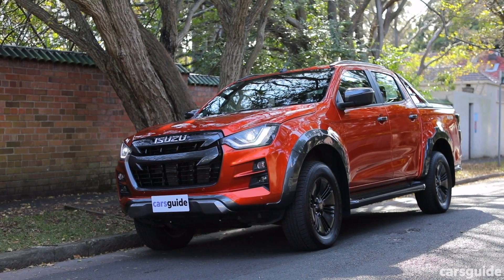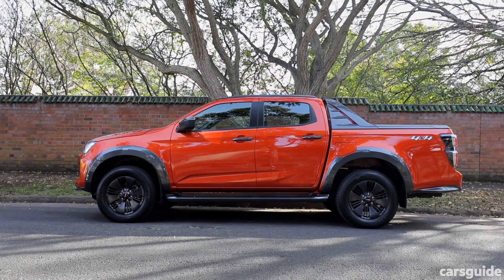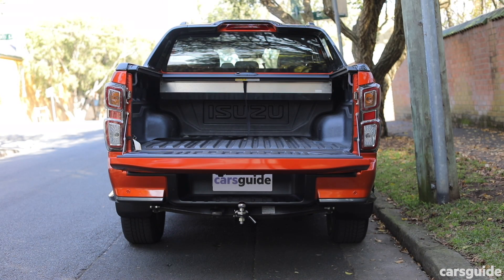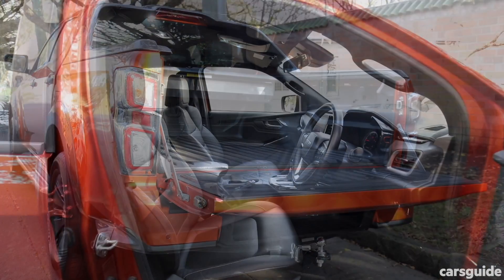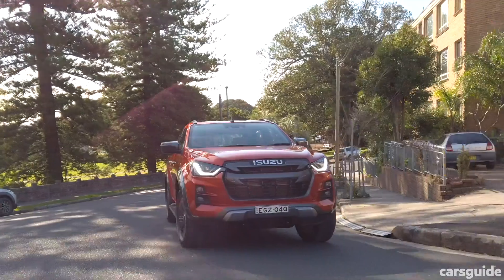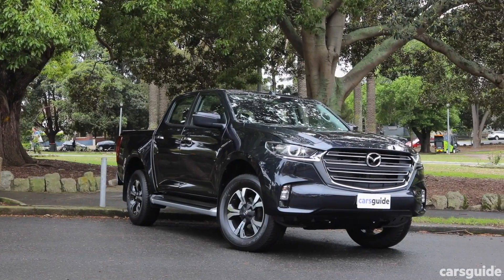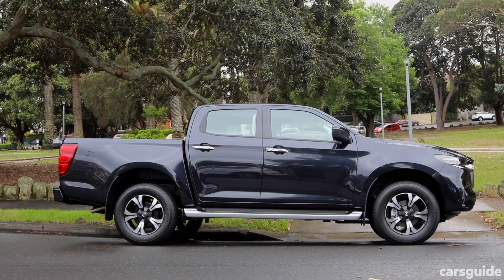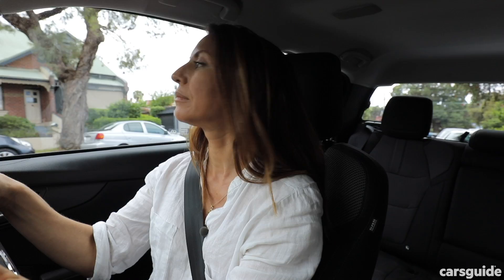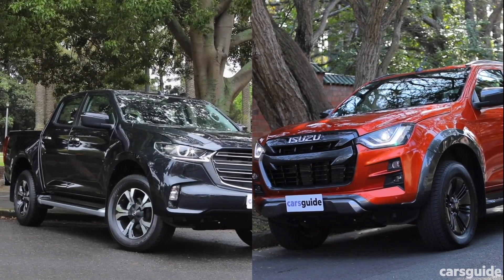Here's where the two differ on ownership. The Isuzu D-Max comes with a six-year, 150,000km warranty with 13 months of roadside assistance, extendable up to seven years if you service with a participating Isuzu dealer. Servicing is required every 12 months or 15,000km, and seven-year capped servicing is offered at just over $480 per year. The Mazda BT-50 offers a five-year unlimited-kilometre warranty with five years of roadside assistance. Servicing is also every 12 months or 15,000km, with a capped plan averaging approximately $496 per service over five years. Unless you cover really big kilometres, Isuzu wins this round — just barely.